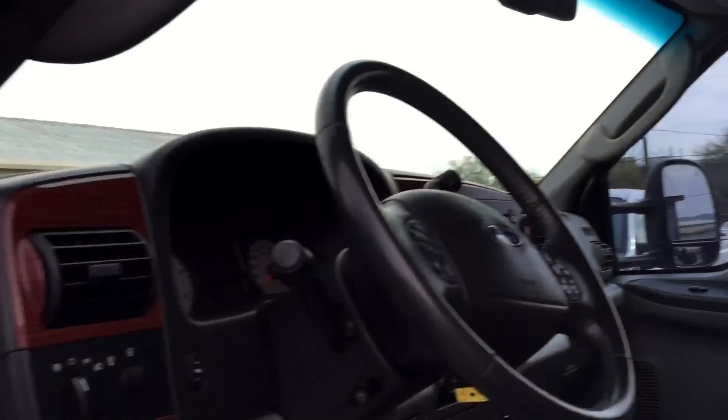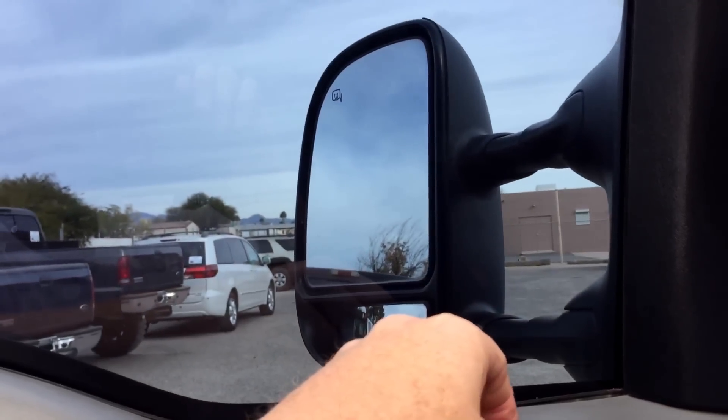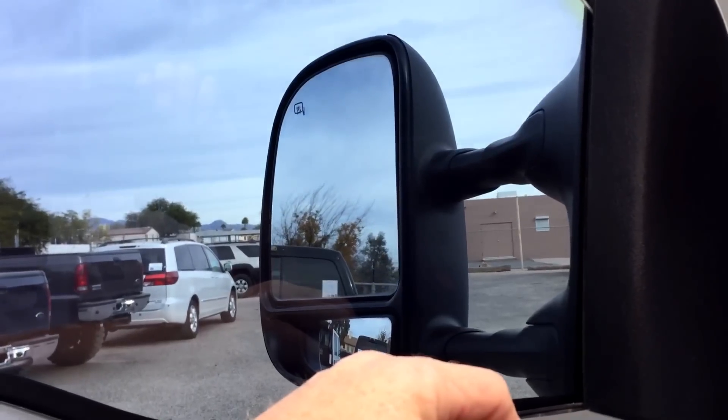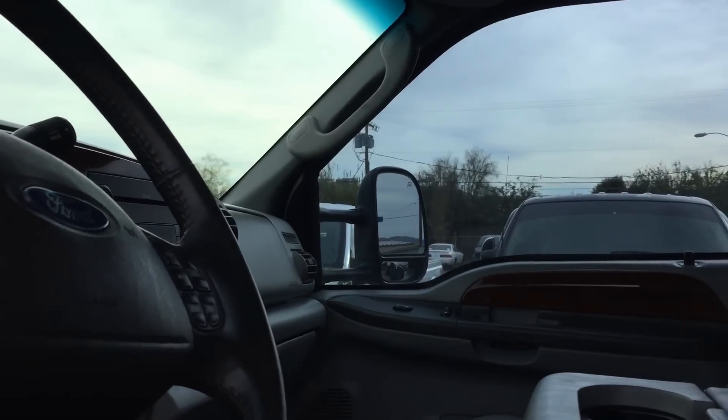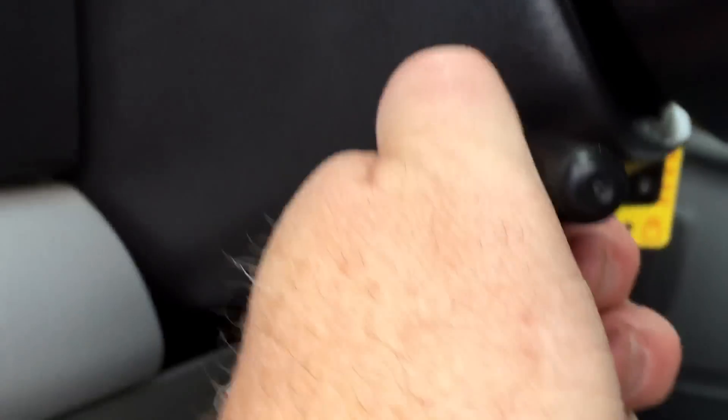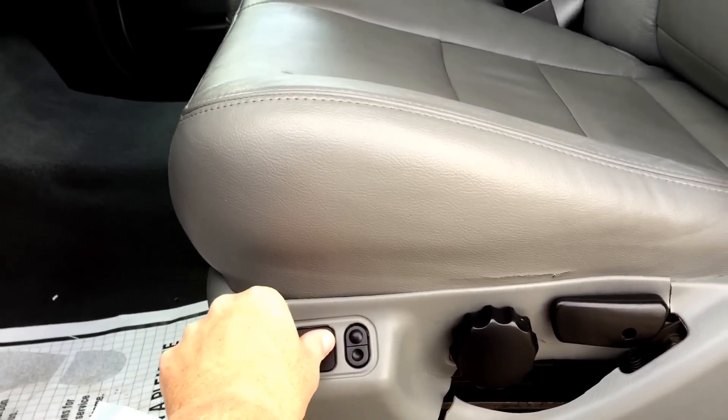Door locks — there's the door locks. Mirrors: out, in, down, up. Other side: out, in, up, down. Adjustment pedals — down, up. Tilt wheel — that works fine. A little bit of a tear right there — just dye, not even a real tear. Forward, back, up, down, tilt up, tilt down — that all works fine.